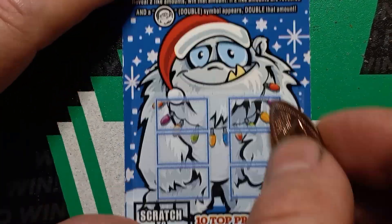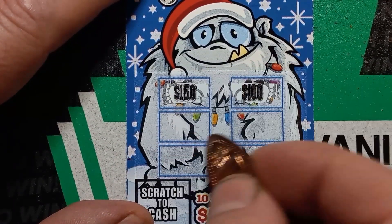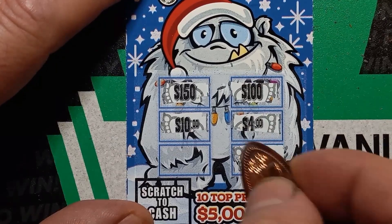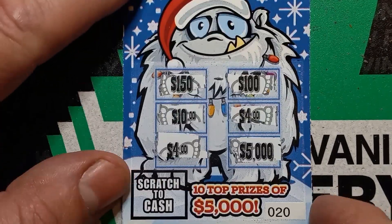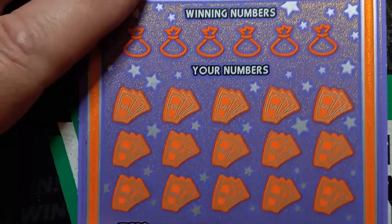We're looking for two like amounts. Nice if we get $100, that'd be good. Oh, $150, $10, $4, $5,000, and we got four bucks — two like amounts. Yes, so we got four bucks on the Cash Yet-tacular. Not bad, nice way to start.